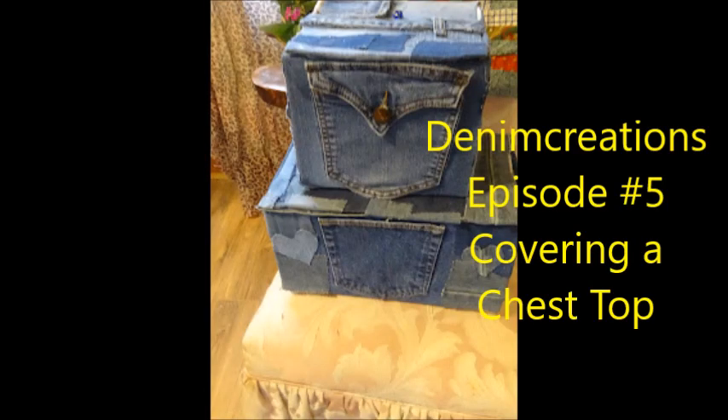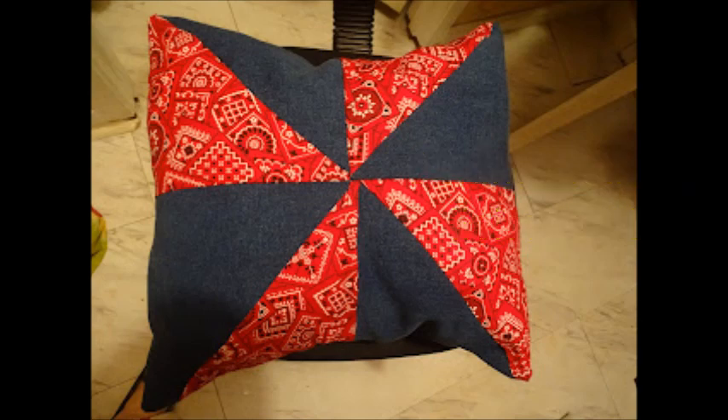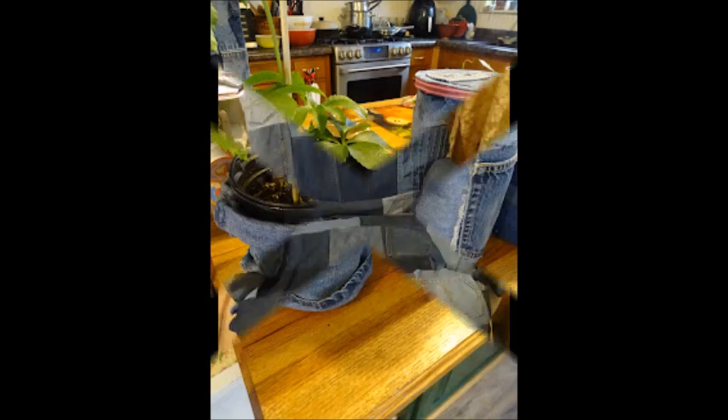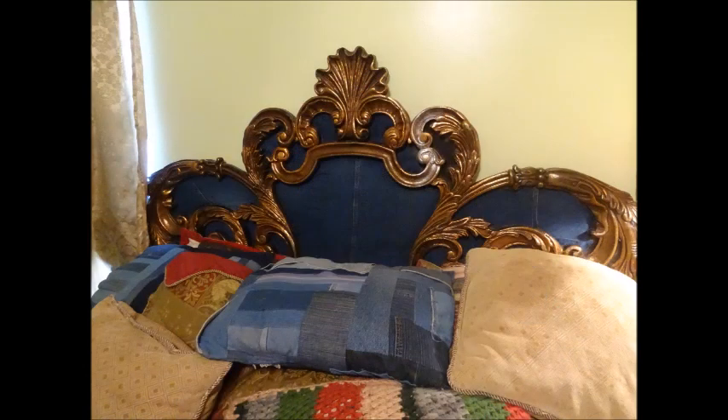Create dresses, cover boxes with denim, sew pillows, making stars, making coverings for flower pots. I even covered a chair. How many people do you know have a headboard covered with denim? Well, I do.